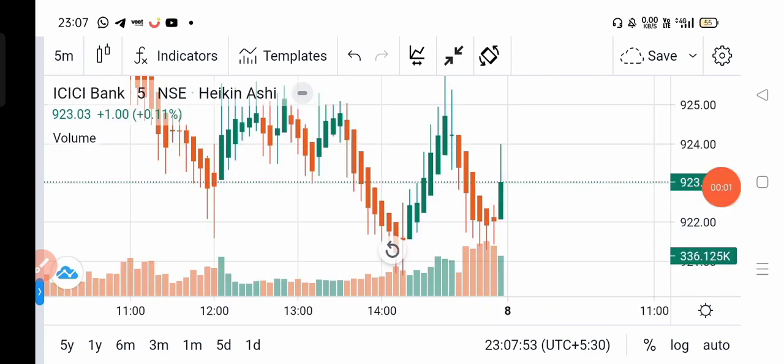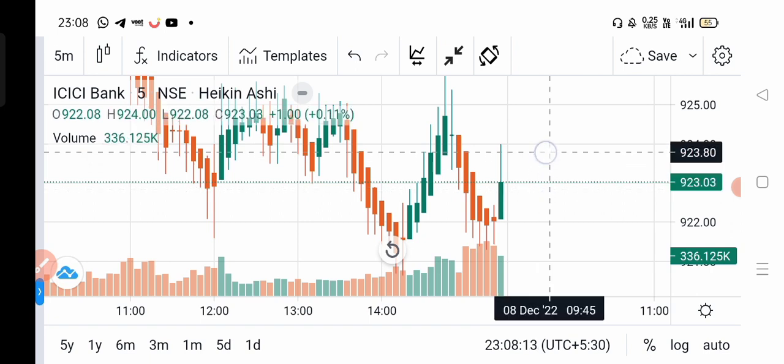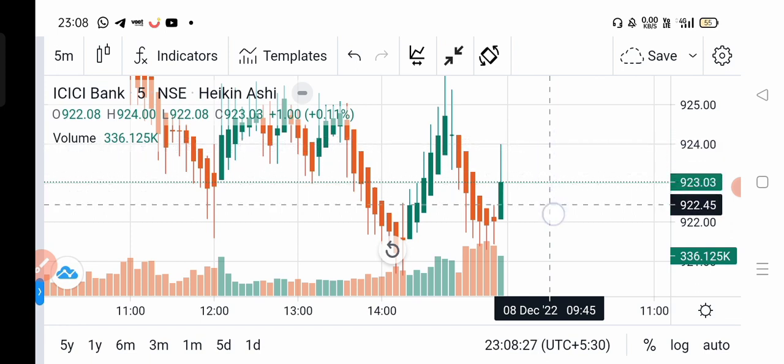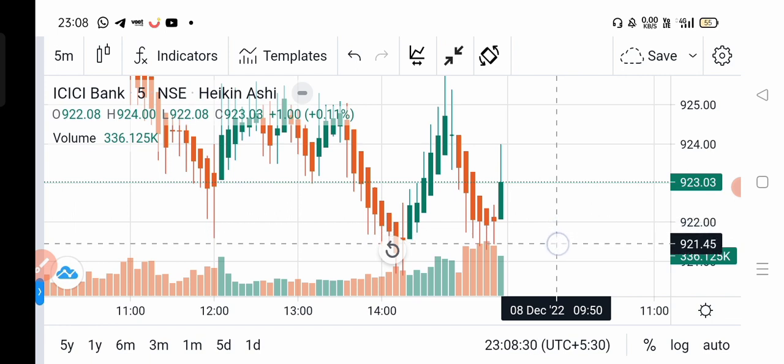The second one is ICICI Bank. At the end of the day data I like this as the second pick. You can buy when it crosses above 924 — above 924 break you can go to buy. Below the 921, you can sell. So above 924 buy, below 921 sell.